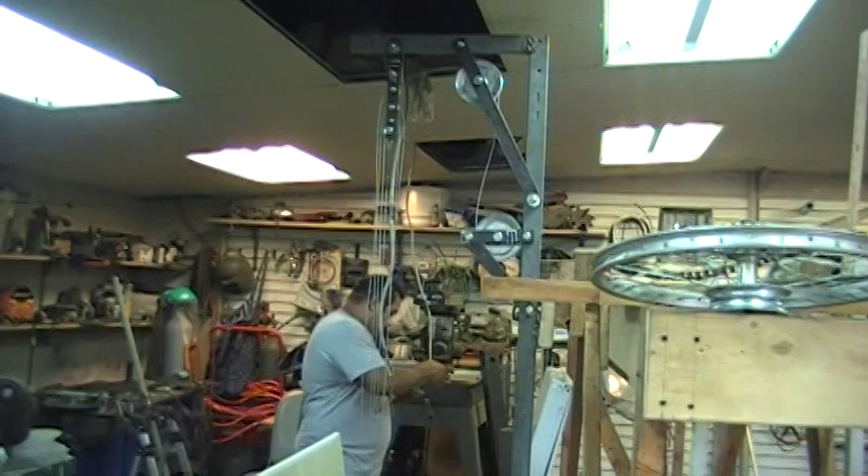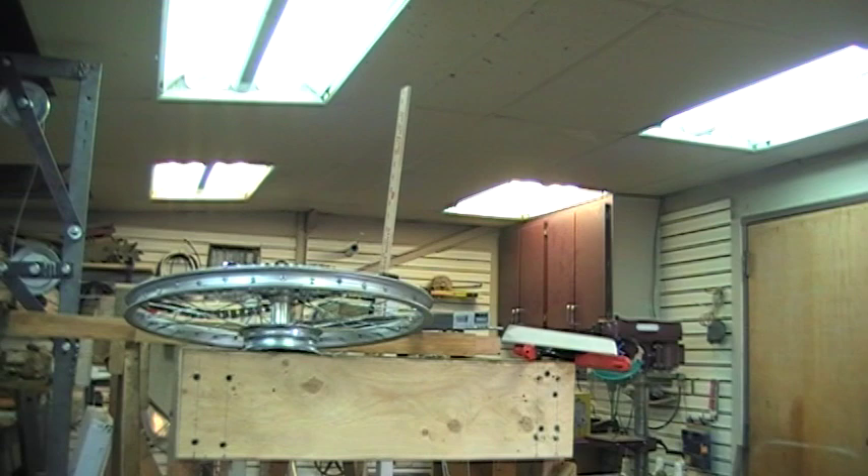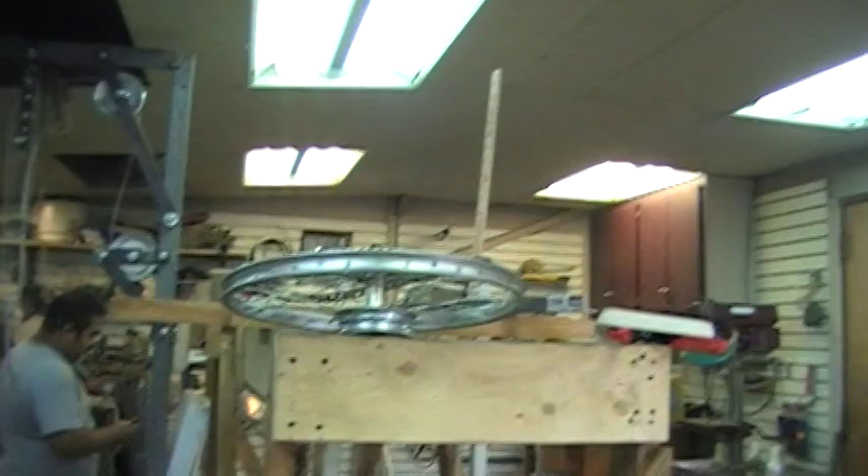He's already got a couple more in and changed the lights around. We're going to have roughly 12 lights in here by the time we're done. Maybe 14. This place is going to be lit up brighter than daylight.